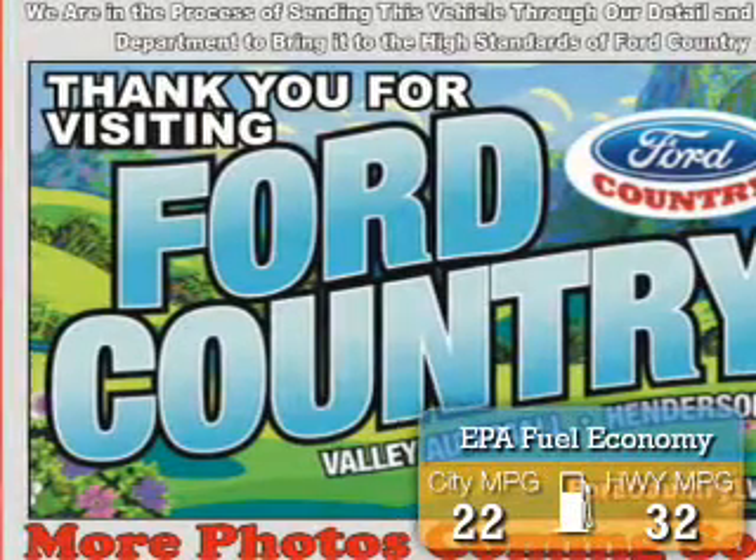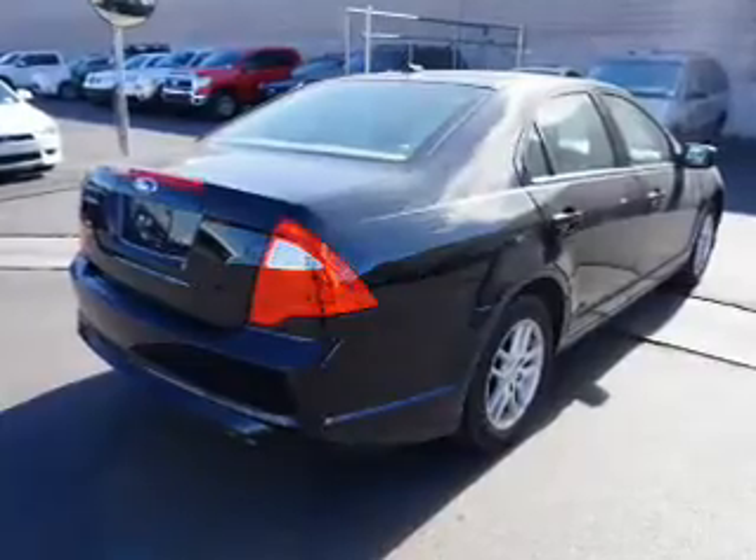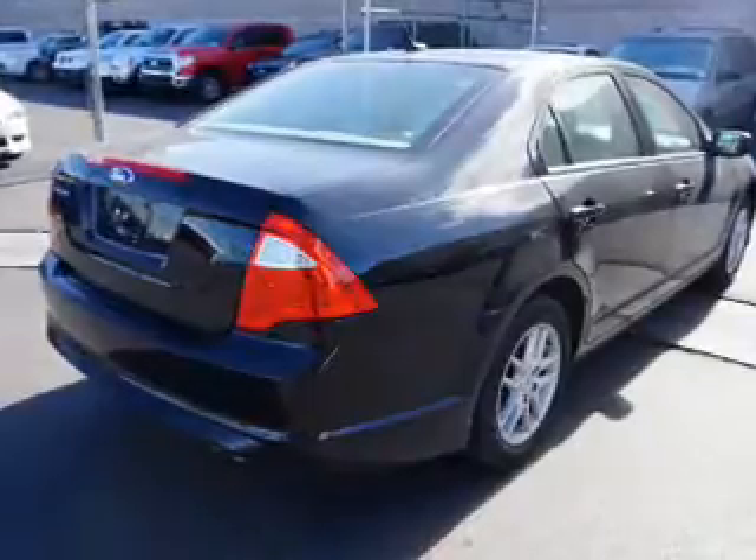Great fuel efficiency saves you money by requiring fewer trips to the gas station. The features include alloy rims, an alarm system, independent suspension, traction control, stability control, and anti-lock brakes.